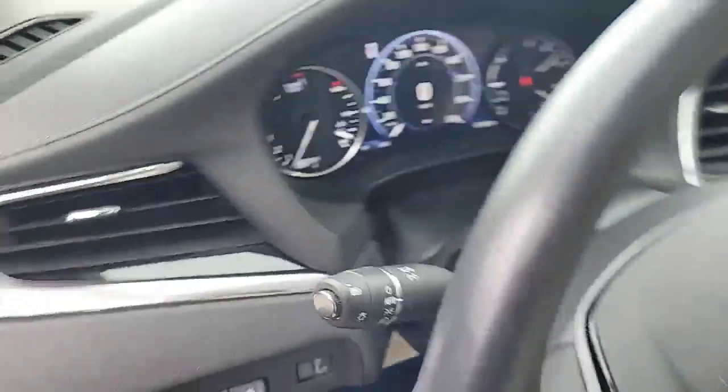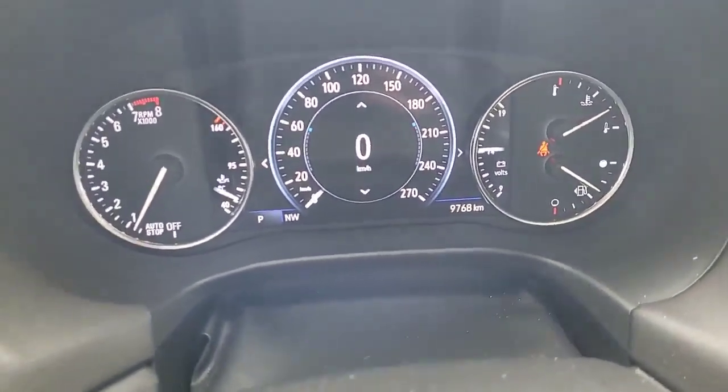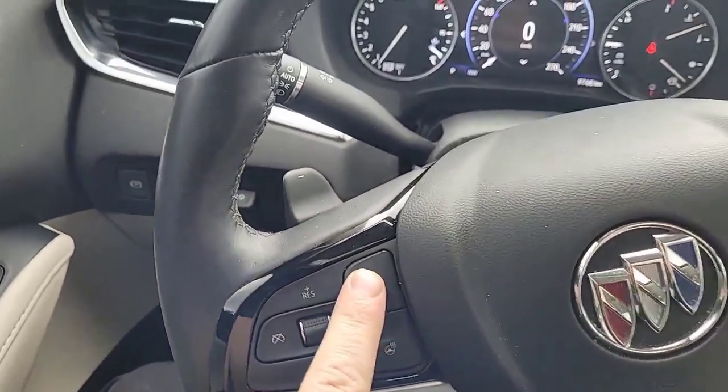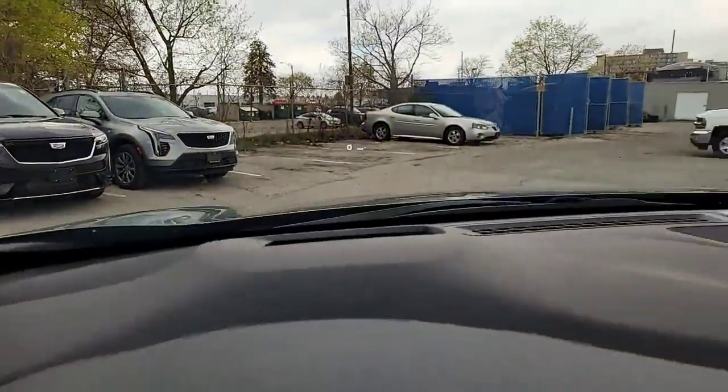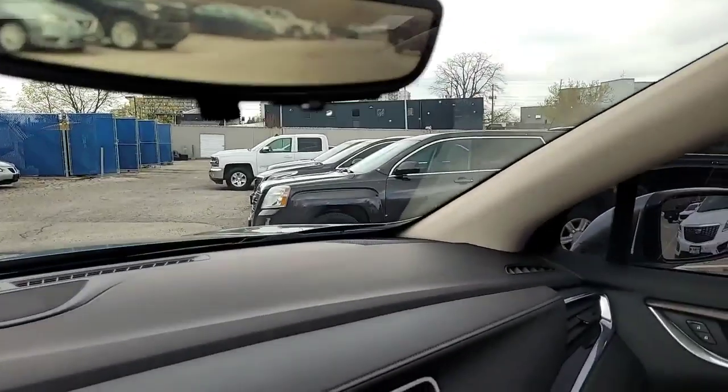Up front we'll have our memory seats, power tailgate, power driver seat controls. Look at this — only nine thousand seven hundred and sixty-eight kilometers. We've got our heated steering wheel, adaptive cruise control, heads-up display, and of course our live streaming rear view camera.